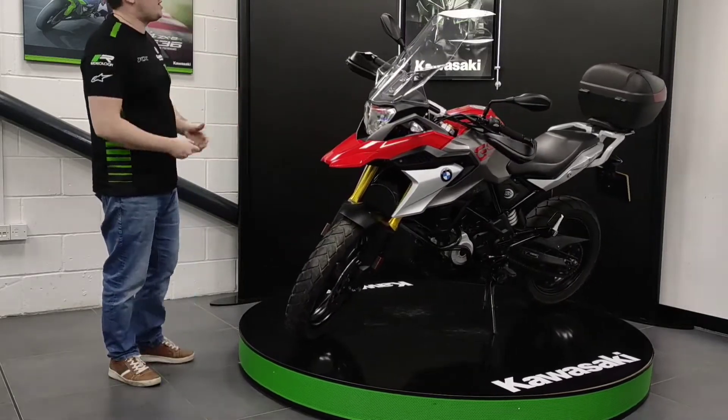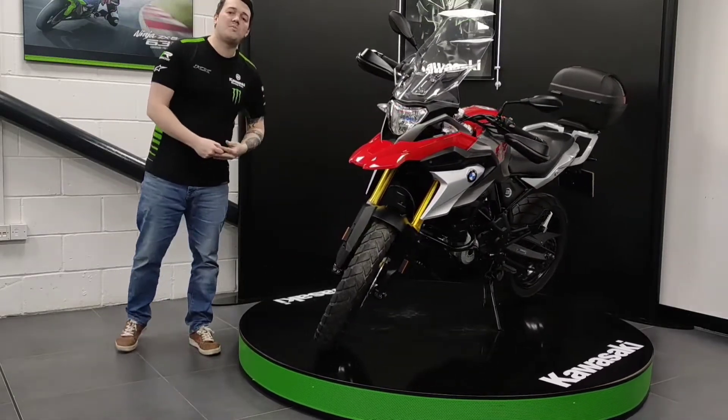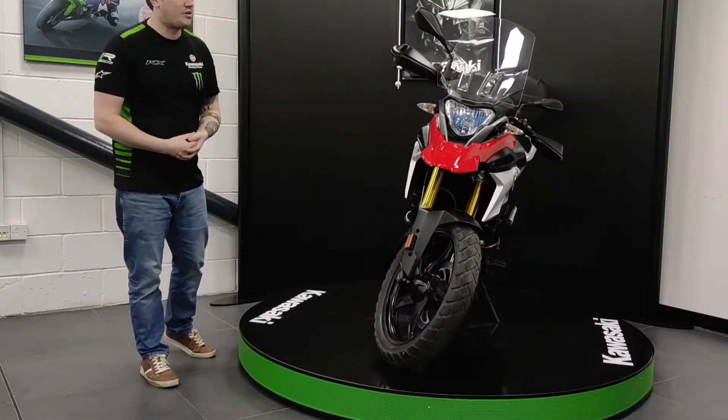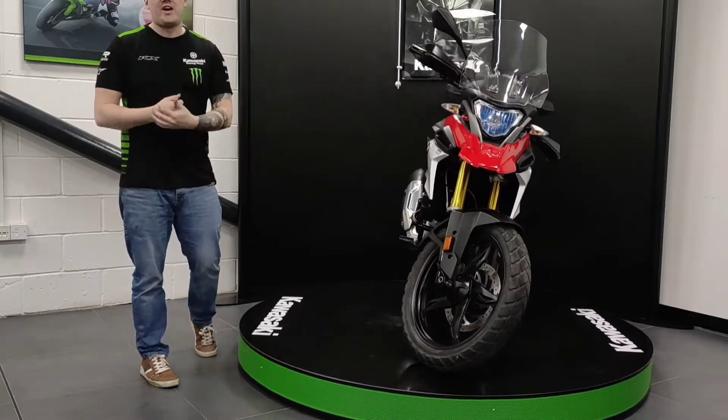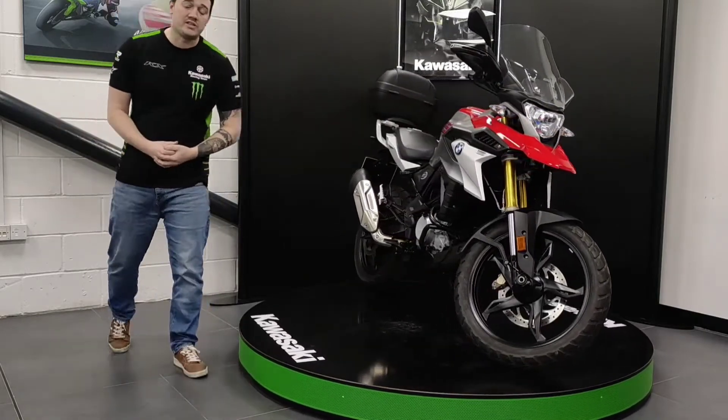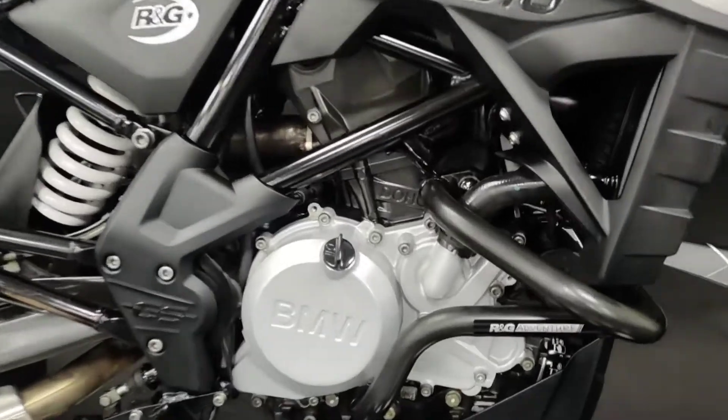With regards to the condition of the bike, there are no major marks that I can see. Nothing that indicates that it's been down the road or been through any sort of rough off-roading or anything like that. But let's have a little closer look and see what we can find. As we zoom into the engine,